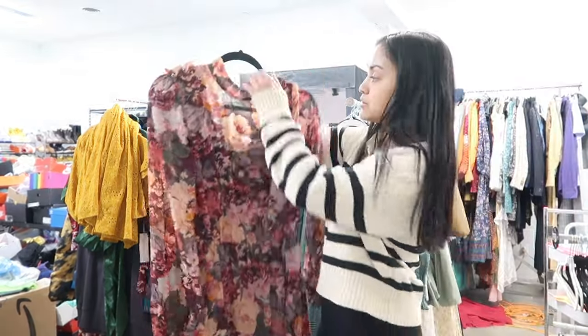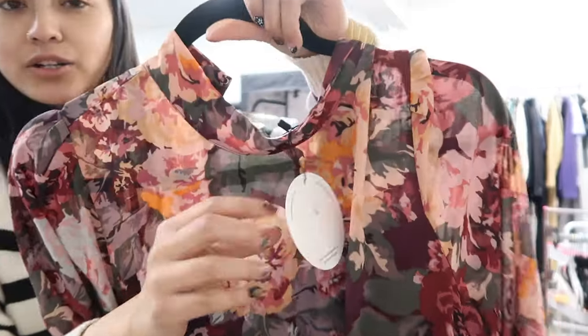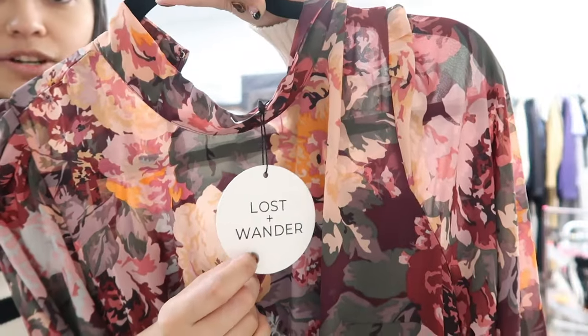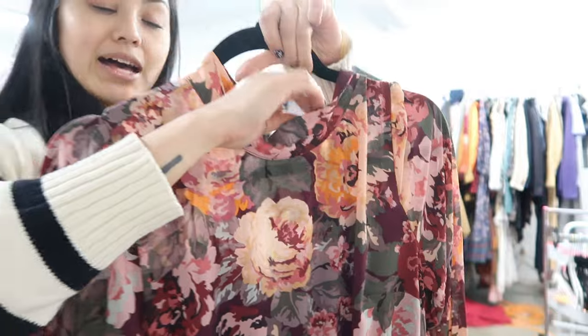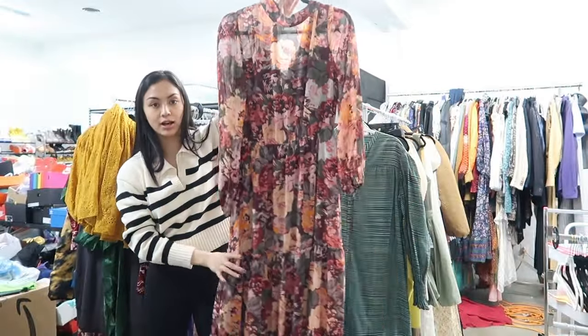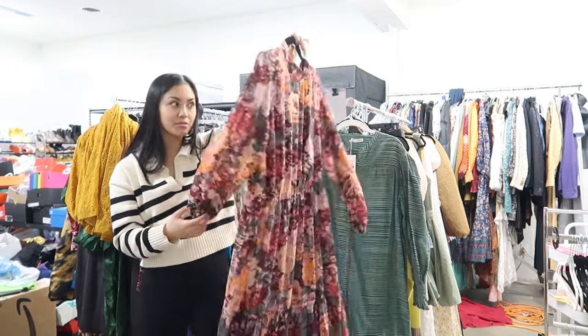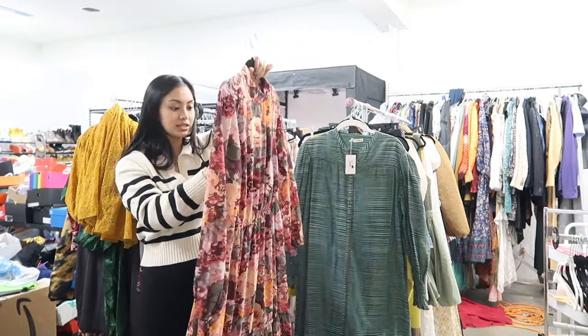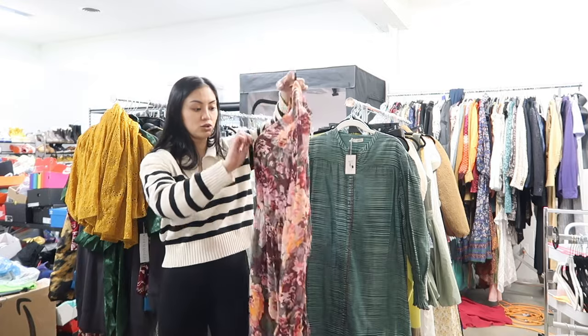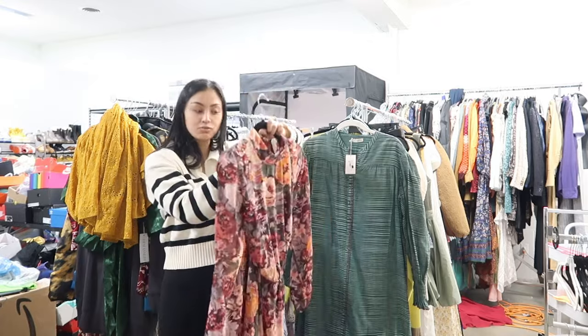This next dress is absolutely gorgeous. It is by the brand Lost in Wonder — not a crazy brand at all, just a very basic boutique brand. It has sold well for me in the past depending on the piece. This dress however is just such a staple Easter dress — like for a mom or something. I'm going to get this listed really quickly and maybe even put it in my store to see if someone wants to purchase it for Easter.